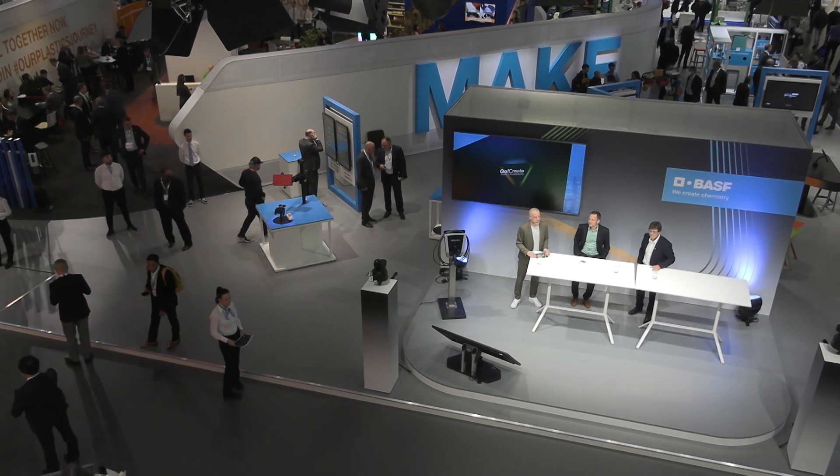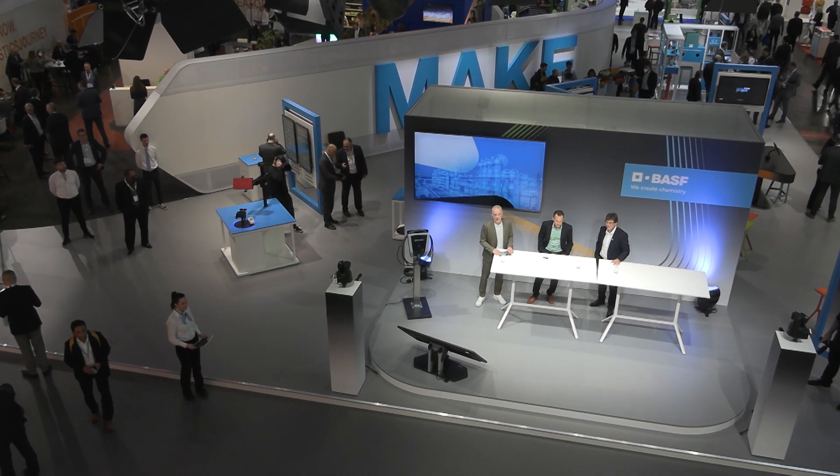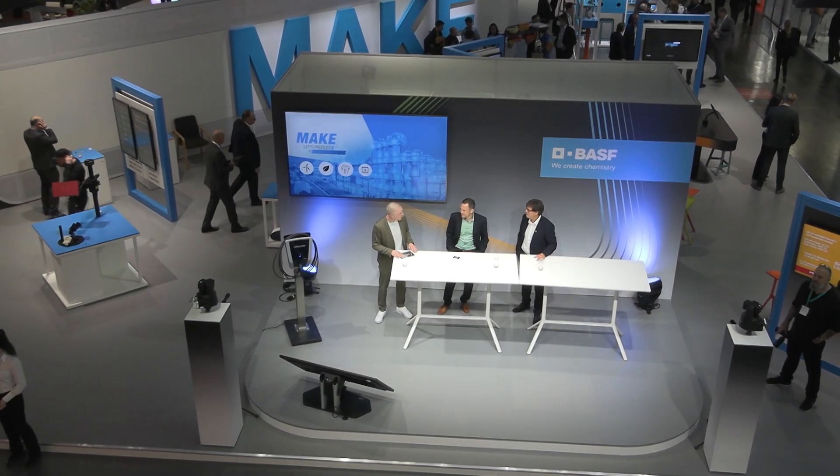BASF at K22. Welcome to our plastics journey and welcome to our very first creator talk for today, which is going to be about this beautiful piece of engineering. I'm going to talk to Alexander Scheu from Heidelberger Druckmaschinen AG and Jochen Seubert from BASF.